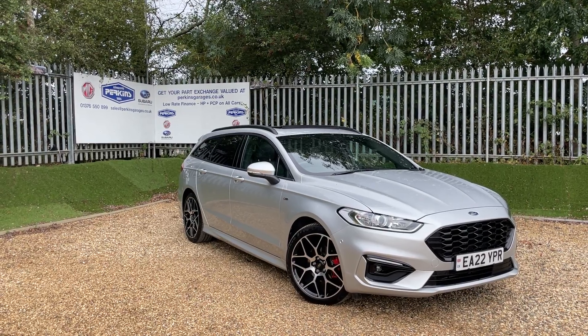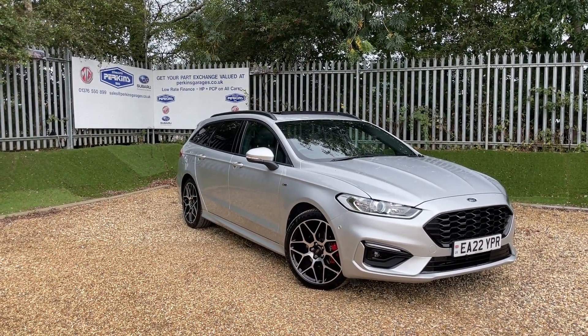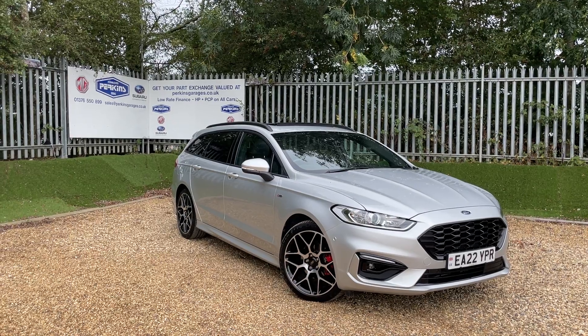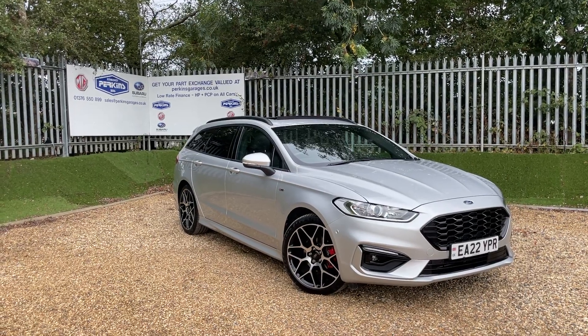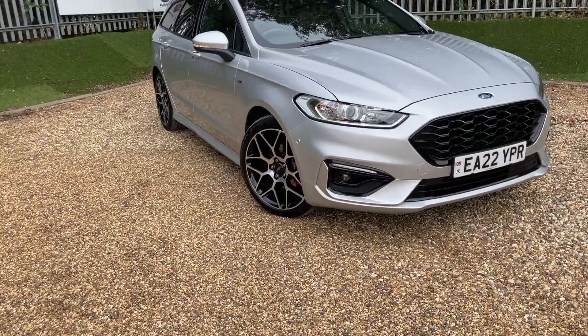You can get some really good MPG out of it. The vehicle is registered on a 2022 registration, meaning you'll take a Ford warranty with you until April 2025. The vehicle is very low mileage - just over 8,000 miles on the clock. I'll get you the exact number once we're on the dash in a moment. This Mondeo features some wonderful specification.